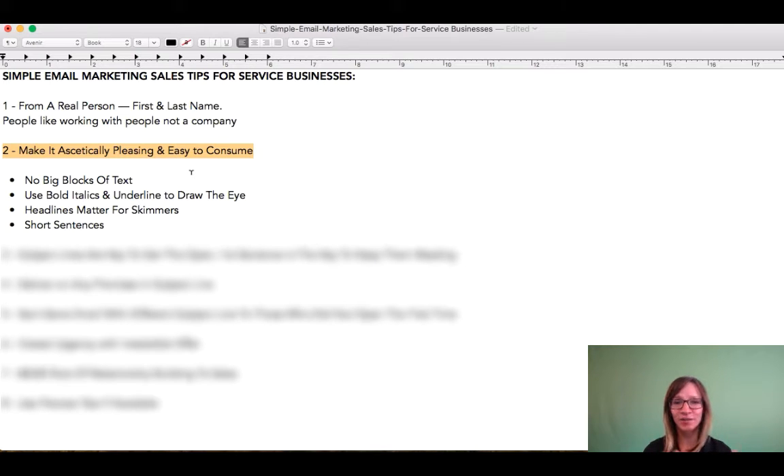So that is already built into those trainings. But just as a reminder, you really want to keep with simple sentence structure. You don't want to have these big blocks of text—just a big chunk of text on your newsletter. So break things up.